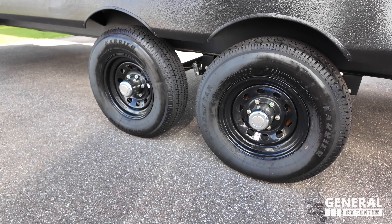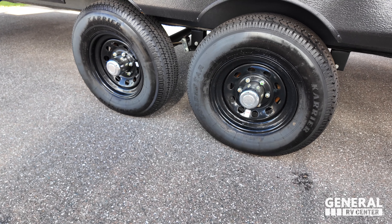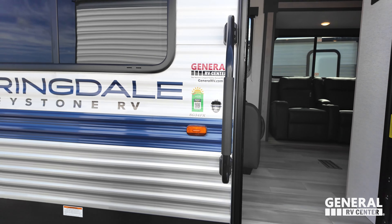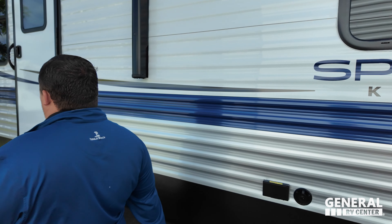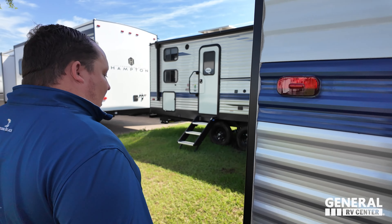The very nice Moride Step Above Steps, a big grab handle. And look at these tires — they're load stars. ST-225-75R15. Very nice. You get a little peek on the inside — it's real nice and spacious. If you do want to have a TV for the outside, you've got power and coax for the outside.